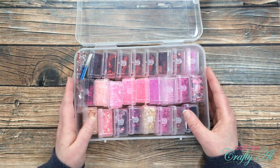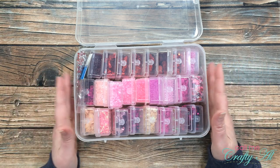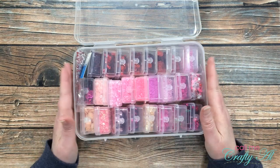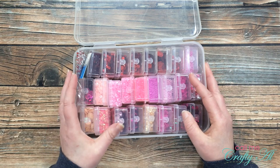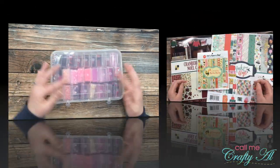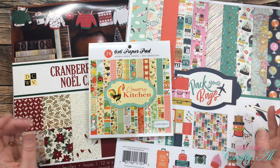Another crafty must-have for me is sequins and shaker bits from a variety of places. I just love to make a shaker window and I love sequins for sparkle, so I have quite a bit of those. I have one of those IKEA Raskog carts filled with little boxes — I found these boxes at Harbor Freight for just about five dollars. I'll link the video below where I talk more about this storage idea.